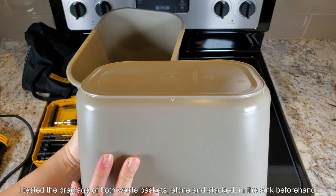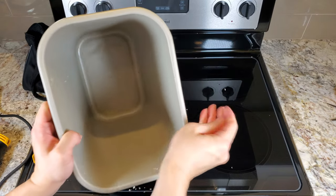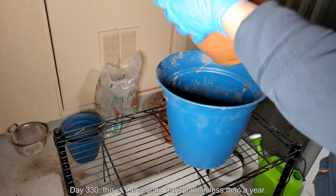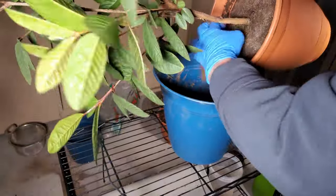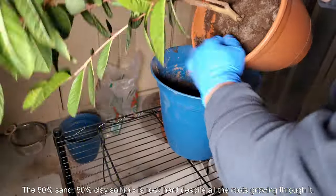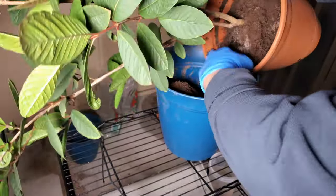I tested these waste baskets alone and stacked in the sink beforehand for drainage, just to check the drain rates and make sure the holes weren't too small. It's day 330 — this is the second transplant in less than a year. These two pots are not Misco brand; the Misco ones were wider at the top and also wider at the bottom. The 50% sand, 50% clay soil mix is rock hard despite all the roots going through it — it's taking forever to dig my fingers in there.